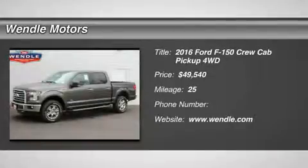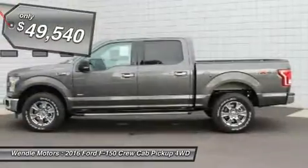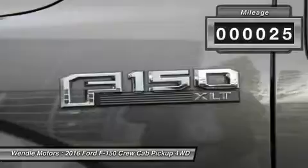This 2016 Ford F-150 has a sharp magnetic metallic with a premium cloth 40/20/40, Bluetooth — a popular color. All of our vehicles are researched and priced regularly using live market pricing technology to ensure that you always receive the best overall market value.